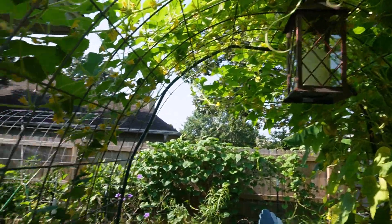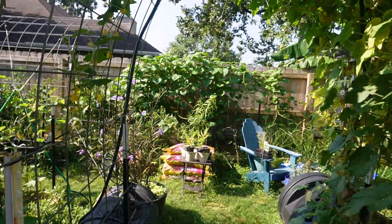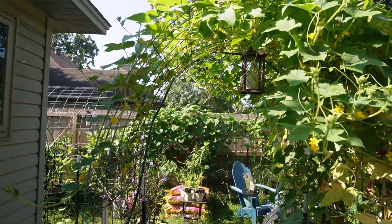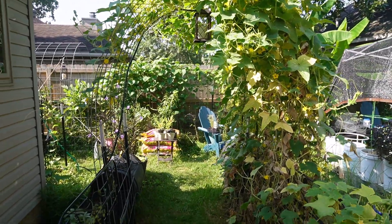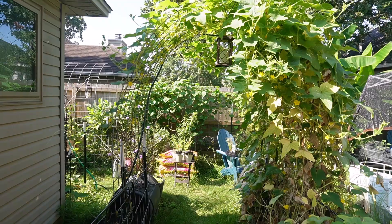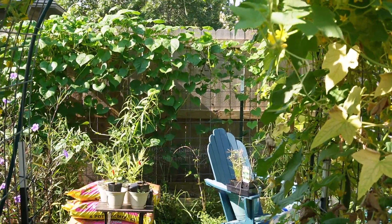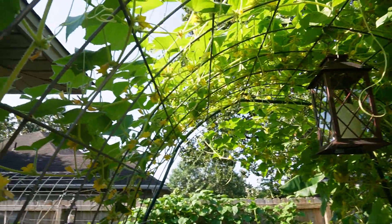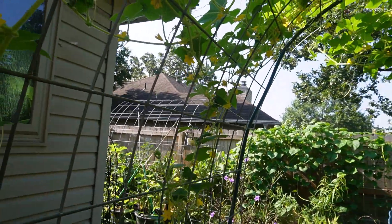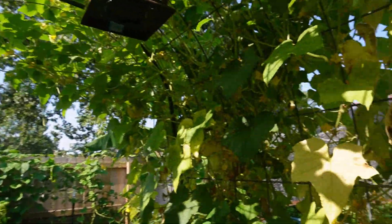And here on the top — this is my goal — this archway trellis. To me, this is just such a pretty thing. I know it's kind of wild, but who can't love that? That's just so pretty. When you're under this canopy, you kind of feel like you're in some kind of enchanted, secret garden somewhere. It's really, really nice.